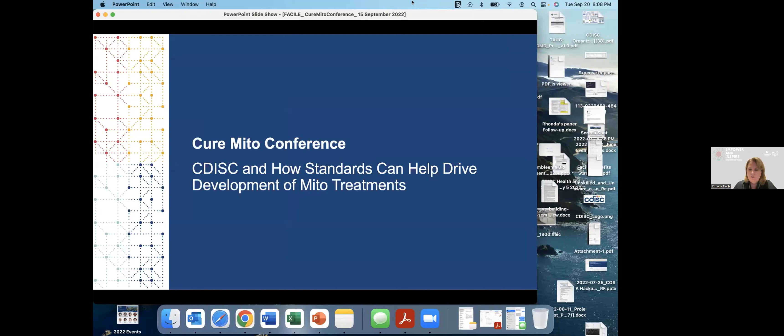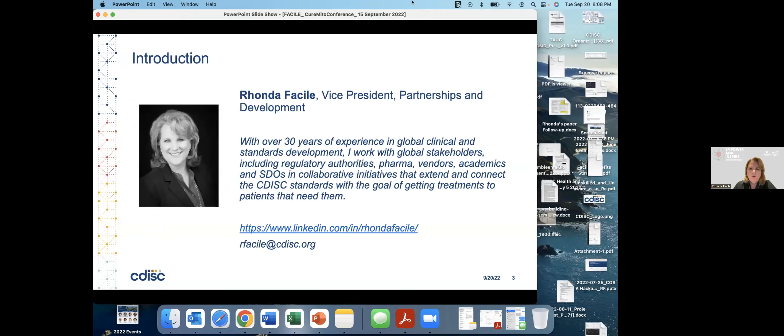I'm going to talk to you a little bit about CDISC and then how standards can help drive development of treatments. I'll give you a quick overview. I've been with CDISC for a long time — 15 years. Prior to that, I have experience from the pharmaceutical industry in regulatory affairs and clinical operations.